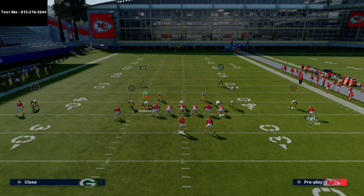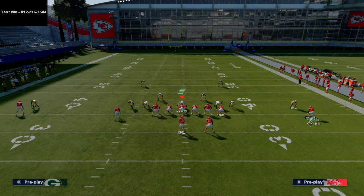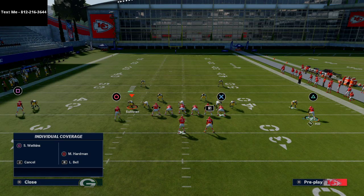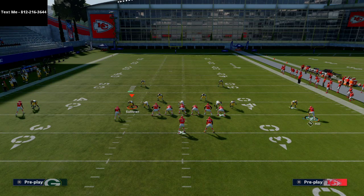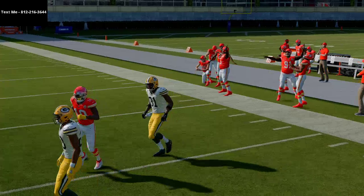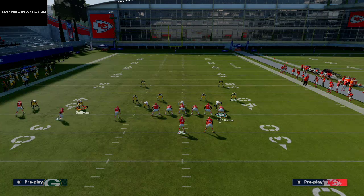When you flip it like this and go in motion again, essentially what's going to happen is Alexander is going to go guard either the tight end or Circle — most of the time he goes to guard Circle. Then Sullivan ends up guarding Tyreek Hill. Just understand that's what's going to happen when you run this glitch. So you have your same routes, but what you'll notice is if they're in man coverage, no one's guarding Tyreek Hill. That's only if they're running man coverage in game and you run it the way we showed. It's just one little wrinkle that can make this play even better.